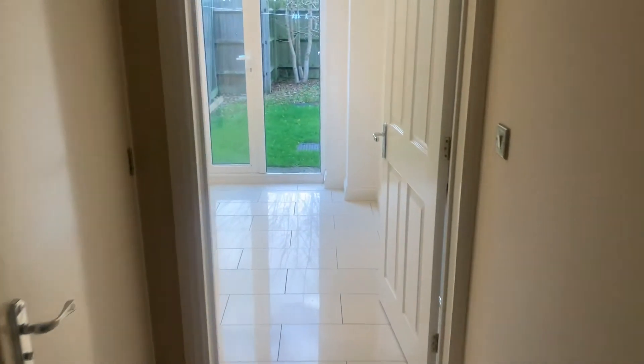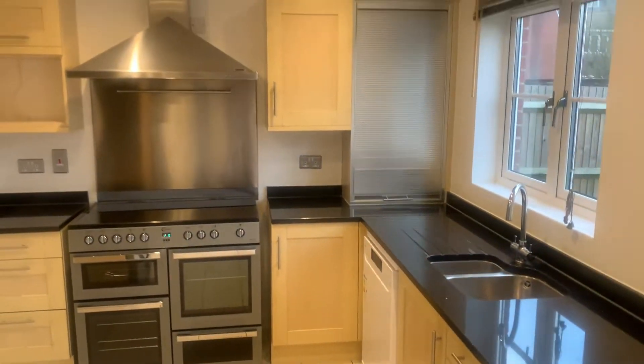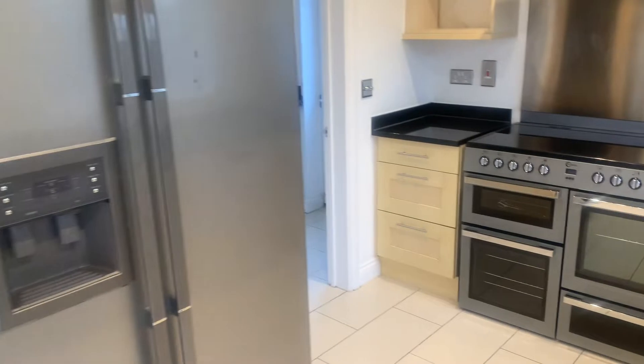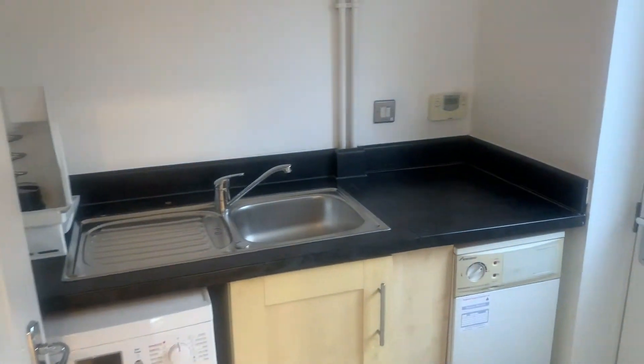There is a downstairs toilet, and in the kitchen there's space for a big range cooker, big fridge freezer, and lots of storage. You've also got the utility room in here with the washing machine and boiler.